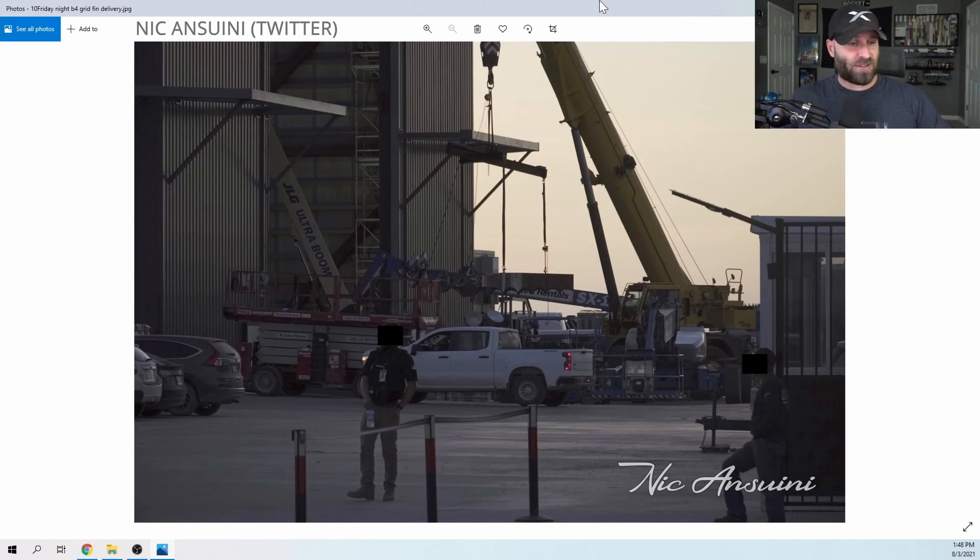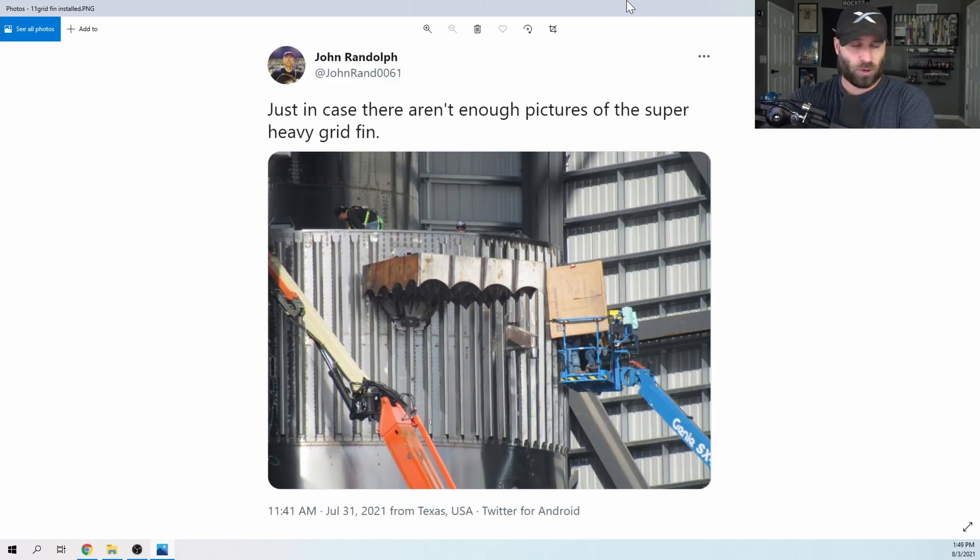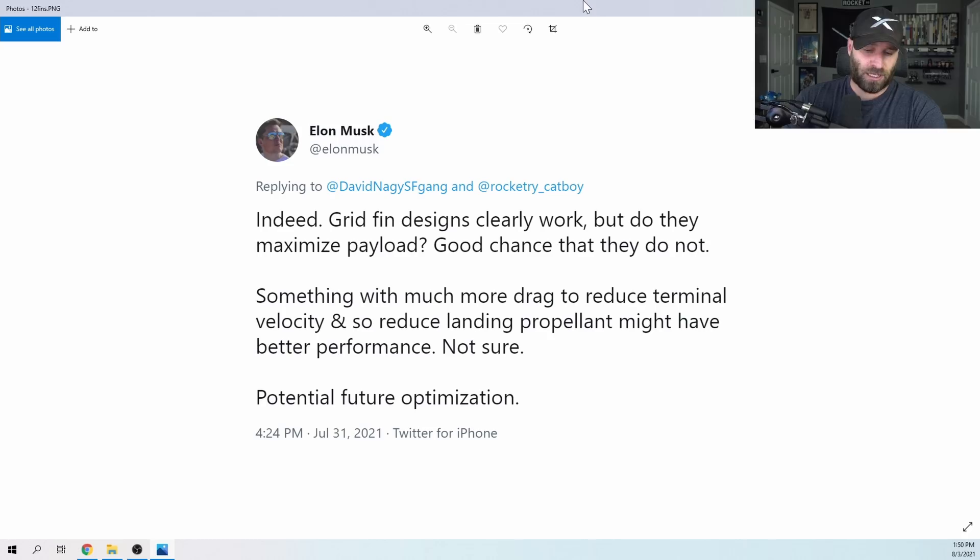They'll find out around Tuesday which would be today. Booster 4 was spotted by our good friend Nick on Friday night receiving its new grid fins. Our good old buddy John Randolph was there as well clicking away with his camera. You can see the fins are extended - they aren't folded down. These are fixed in place, they won't be folding down, and they don't really look like titanium, they kind of look like junk steel. Elon did confirm they are fixed in place.